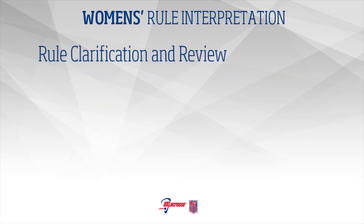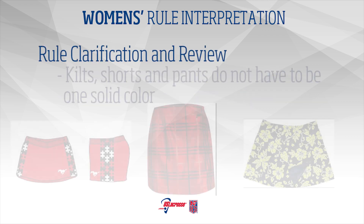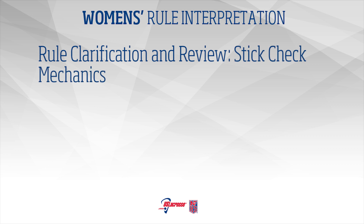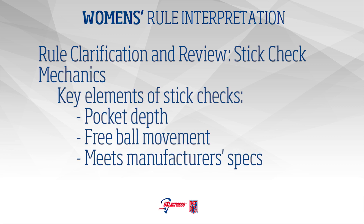Rule Clarifications and Review: Kilts, shorts, or pants do not have to be a solid color. Stick Check Mechanics: Stick checks need to be consistent and cover the key elements to ensure legality of the cross, correct pocket depth, free ball movement, and compliance to manufacturer specifications. Do an inspection of the pocket, head of the stick, and shaft for compliance to manufacturer specifications as outlined in Appendix B.